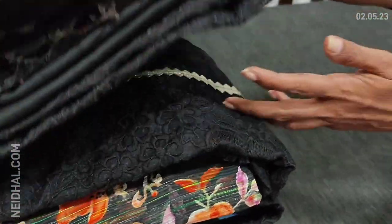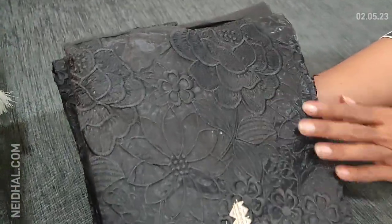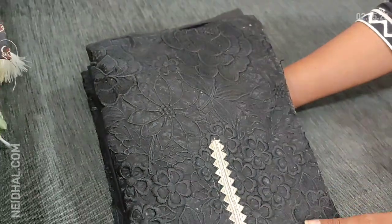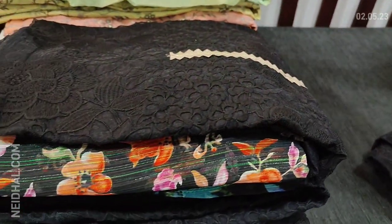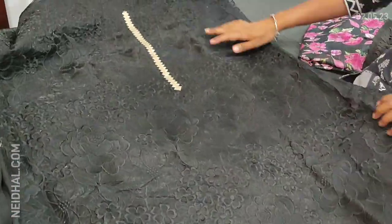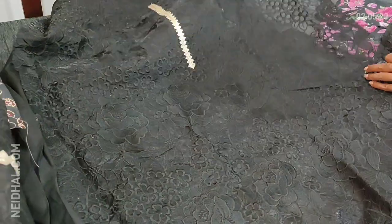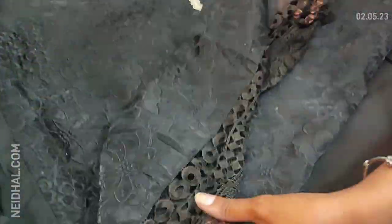Let us see the first designer set. The fabric is organza with beautiful embroidery work on the front side of the top, and we have a gotha patch on the yoke portion. This set comes with four different combinations — we have restocked this design, which is one of our super hit designs. It has very rich embroidery work done on organza material. The fabric is thin, lining is needed, it is a party wear set, and we have fancy lace tapings in the diamond portion.